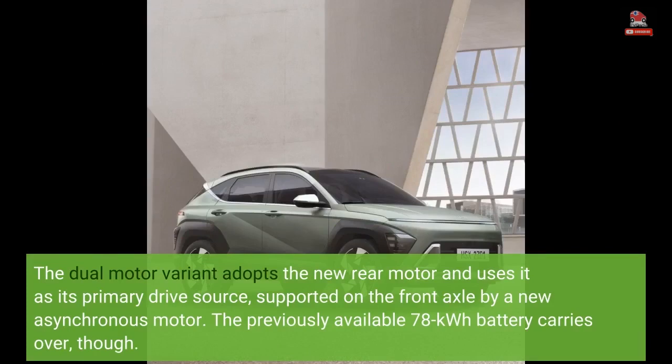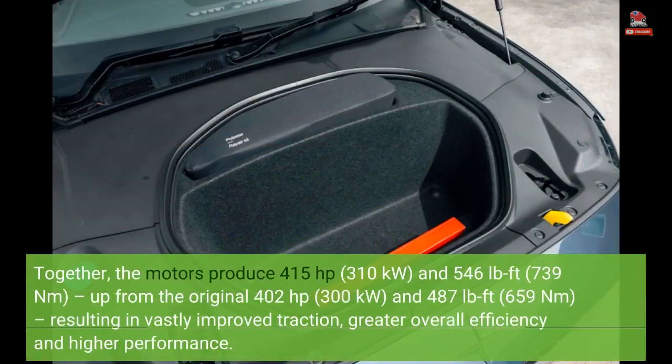The previously available 78-kilowatt-hour battery carries over. Together, the motors produce 415 horsepower (310 kilowatts) and 546 lb-ft (739 newton meters), up from the original 402 horsepower (300 kilowatts) and 487 lb-ft (659 newton meters), resulting in vastly improved traction, greater overall efficiency, and higher performance.